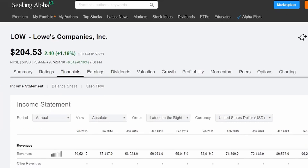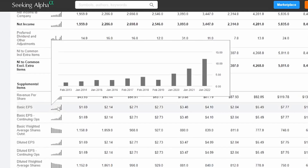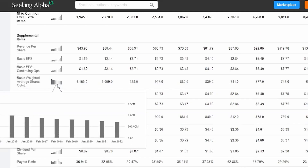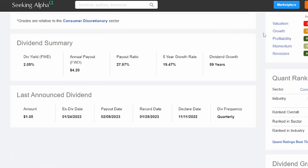Moving on to the financials tab, we can see that total revenues for Lowe's have been consistently on the rise year over year in the last 10 years. The basic earnings per share is also on the rise, and they're consistently reducing the shares outstanding. Looking at the last 10 years of dividend growth for Lowe's — there's some conflicting information between 59 years and 48 years of dividend growth — but what I want to draw your attention to is that five-year dividend growth rate of 19.47%, and the payout ratio is really pretty low at 27.97%.